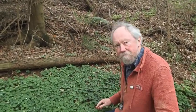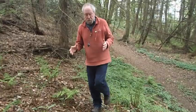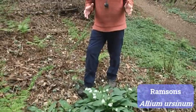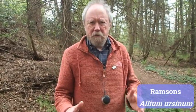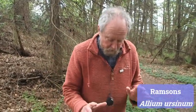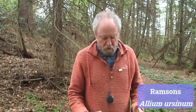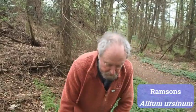Here's a clump of another very common woodland plant just coming into flower now. This is ramsons, Allium ursinum — 'ursinum' ought to mean something to do with bears, though I'm not quite sure why. It's a native plant but quite invasive — once you've got it, you've usually got a lot of it. It will carpet huge areas of woodland; it really takes over. So it's a very successful plant.